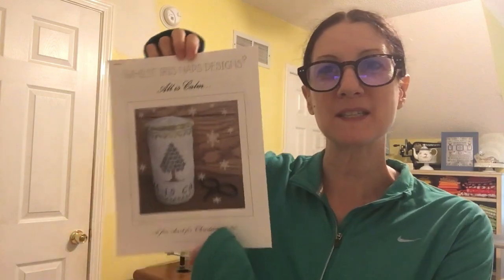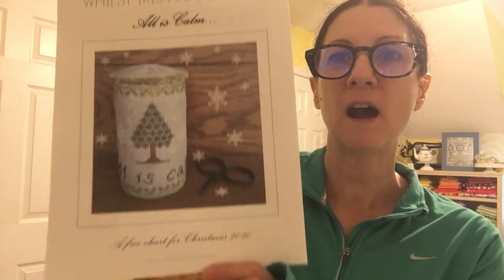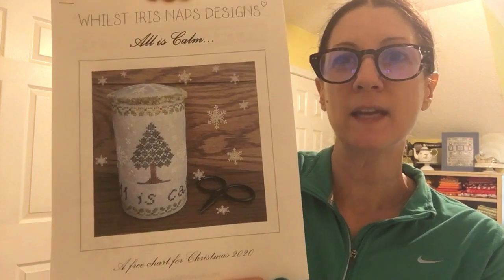I picked up a free pattern from the DMC website called 'ABC Magic Christmas' — it's a red sampler you can check out there. I also have a free chart from Christina at Wild Iris Naps Designs called 'All is Calm.' I'm going to try either a pillow or a drum with that. I'm not a seasoned stitcher on linen at all but I'm going to give it a whirl.